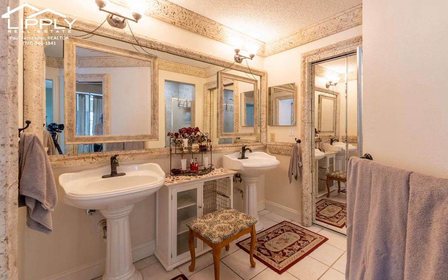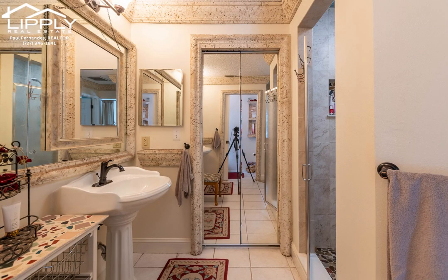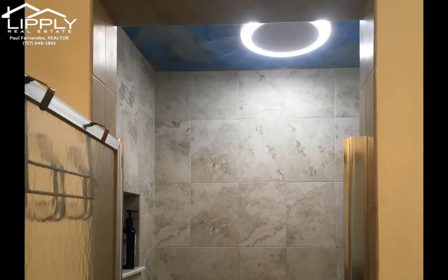An ensuite master bath with dual pedestal sinks, individual mirrors surrounded by custom faux coral stone features, a beautifully updated shower, and a generous walk-in closet with plenty of shelving. Aside is the private water closet with a new commode and pocket door for your privacy.